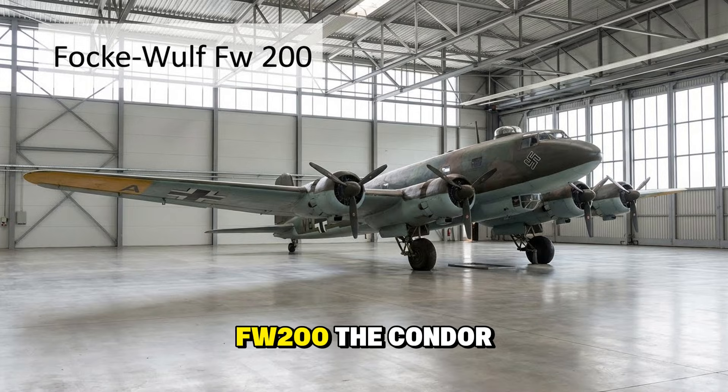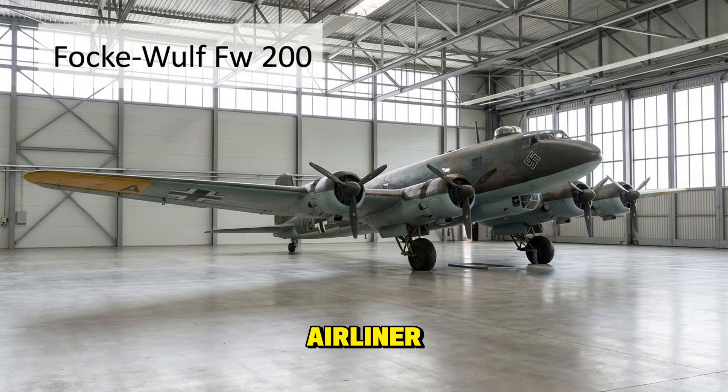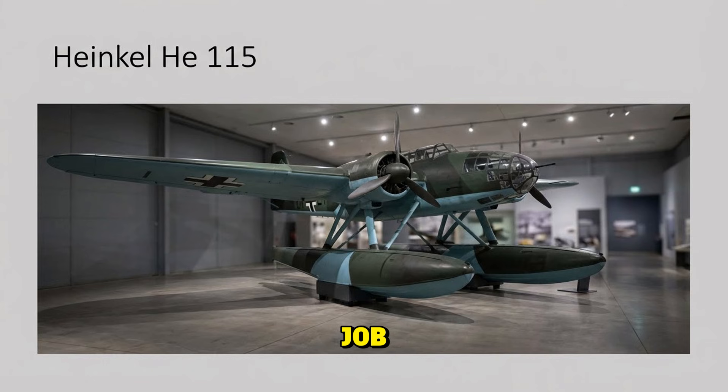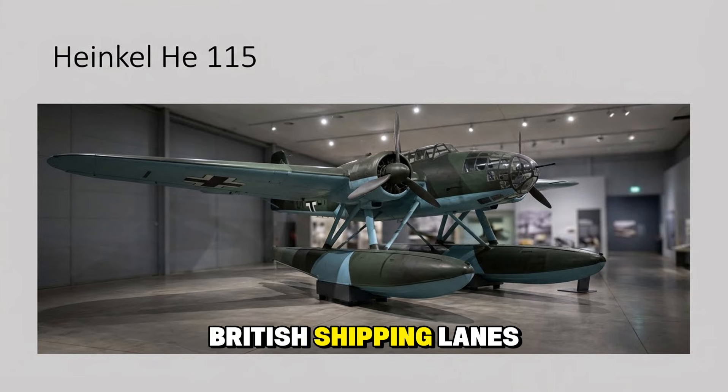The Focke-Wulf FW 200 Condor — originally a transatlantic airliner converted into a maritime patrol bomber. Churchill called it the scourge of the Atlantic. It circled convoys, sinking ships and radioing U-boats to finish the job. The Heinkel He 115 was a rugged twin-engine seaplane that operated in the freezing waters of the North Sea, dropping torpedoes and laying mines in British shipping lanes.